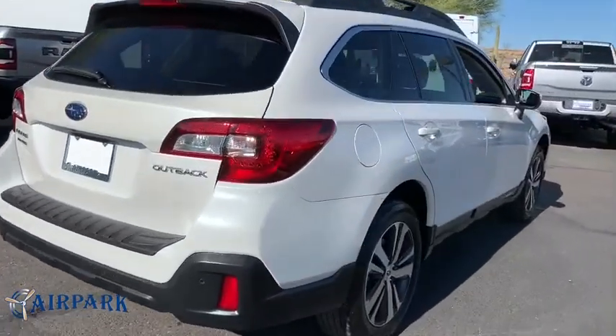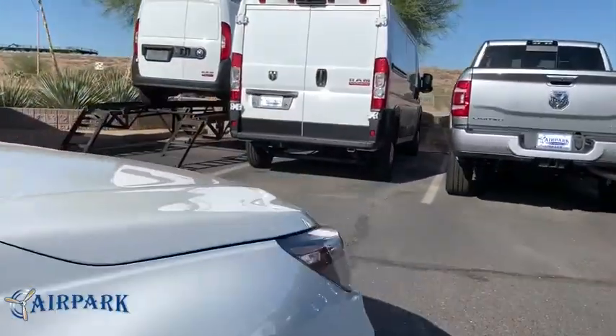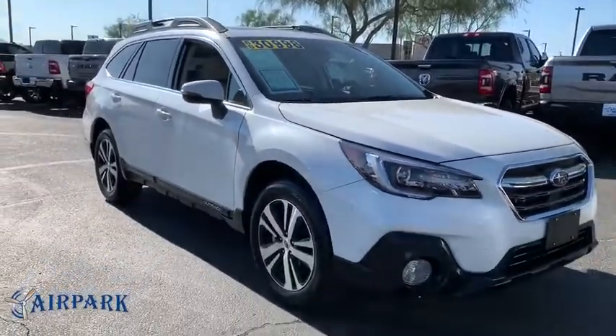Power liftgate, traction control, power passenger seat, Bluetooth wireless data, hands-free phone, dual airbags, power steering, one owner, alloy wheels.